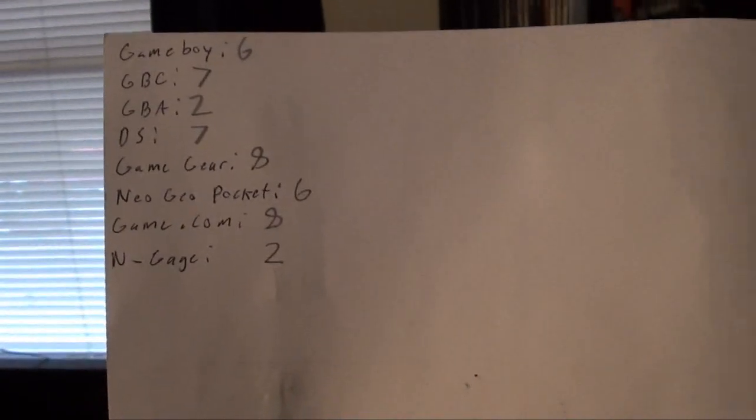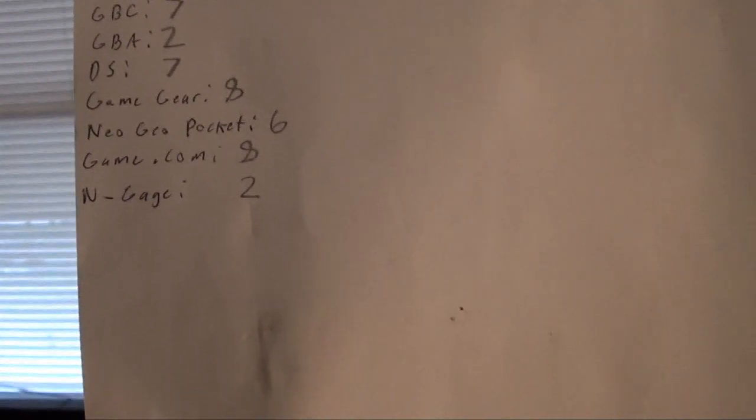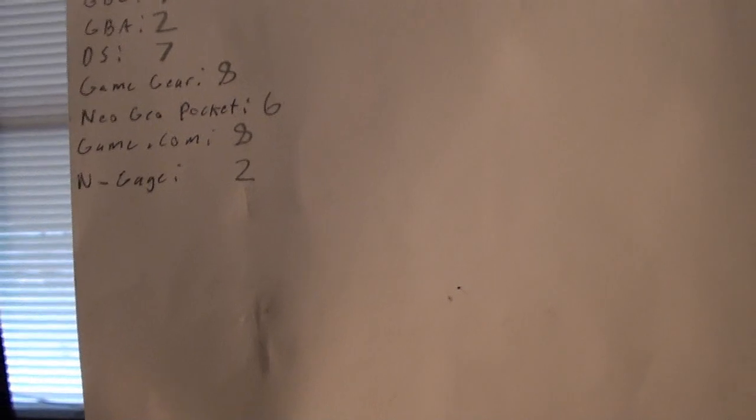For the handhelds: Game Boy 6 games, Game Boy Color 7, Game Boy Advance 2, DS 7, Game Gear 8, Neo Geo Pocket 6, Game Com 8, and N-Gage 2.